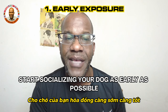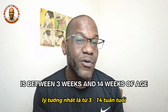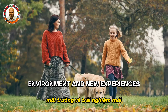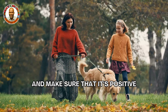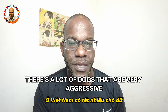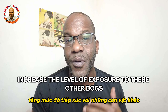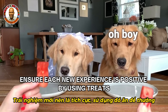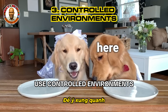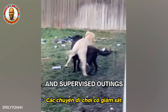Start socializing your dog as early as possible — ideally during the critical socialization period between 3 and 14 weeks of age. Expose your dog to a variety of people, animals, environments, and new experiences in a controlled and positive environment. Introduce new experiences gradually — here in Vietnam there are a lot of aggressive dogs, so start with less intense situations and increase exposure over time. Use controlled environments like puppy classes, play dates, and supervised outings to socialize your dog.